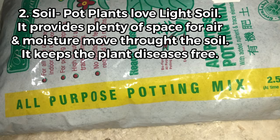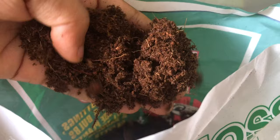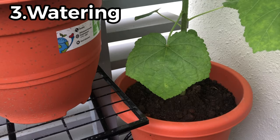When growing vegetables in a pot, never use garden soil. Instead, use an all-purpose potting mix or any light soil. If you are using garden soil, mix half garden soil and half peat moss to make it light. Potting mix is light and fluffy — it provides plenty of space for air and moisture to move through the soil and keeps the plant disease-free. Light soil also enables the plant to be portable.